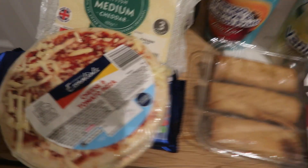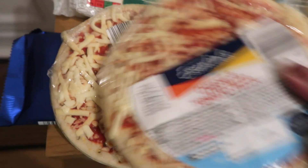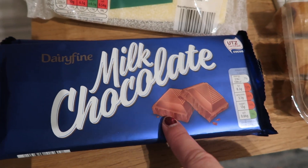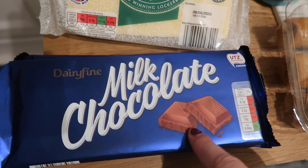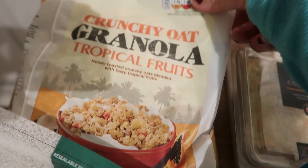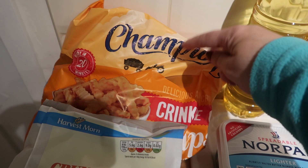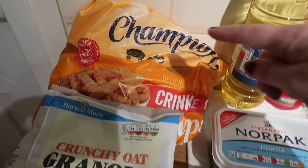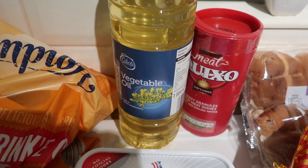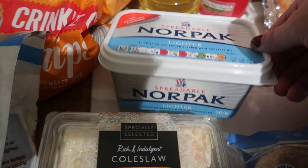I'll just run you through what we picked up. So we've got some of these cheese and tomato mini pizzas, two packs of this milk chocolate — their dairy fine chocolate is really nice. Some medium cheddar, some granola cereal, and a big bag of crinkle cut chips for the oven. We've got some vegetable oil and some Quixote. Some Norpac butter, the lighter one.